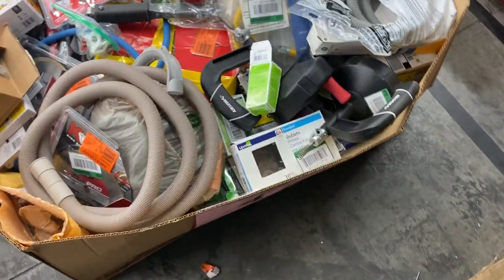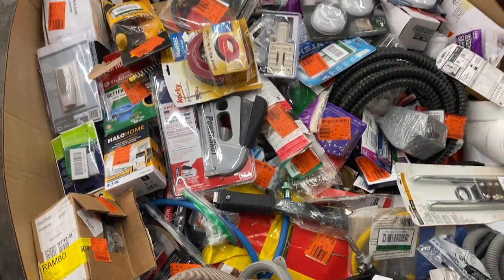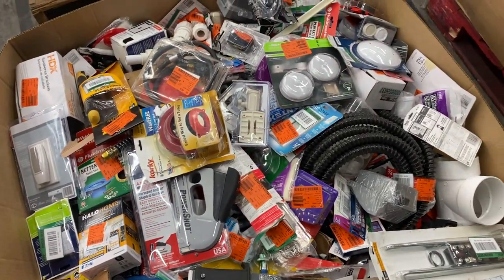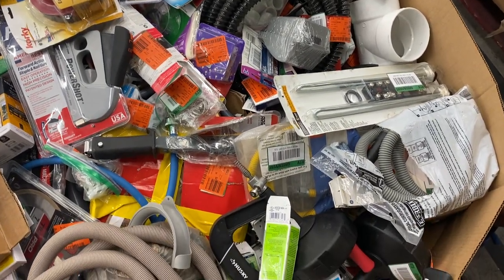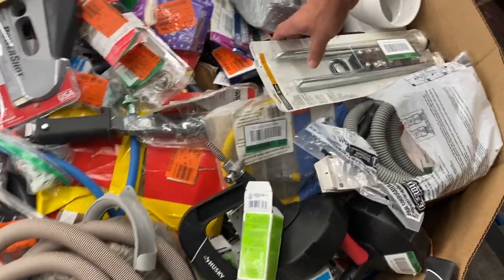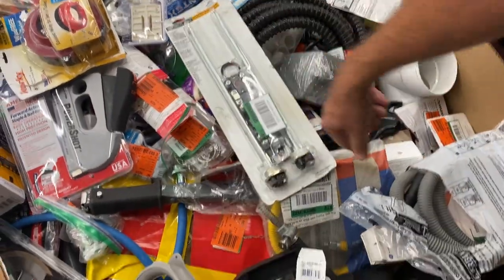Fourteen is a bunch of home improvement smalls — staplers, plumbing supply, lights, some tubing, stuff in boxes and packaging, and two brand new water heater elements. That's got to be worth 30 bucks right there, easily. On pallet number fourteen.